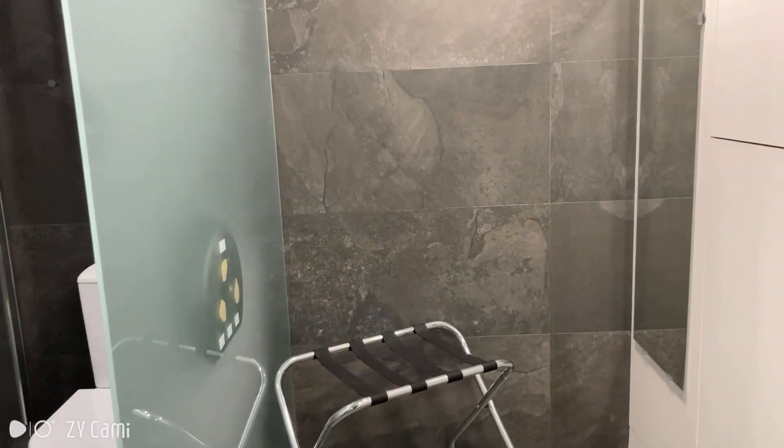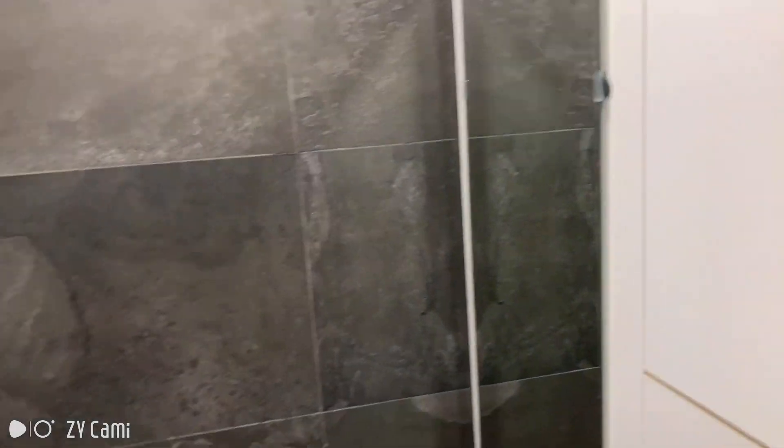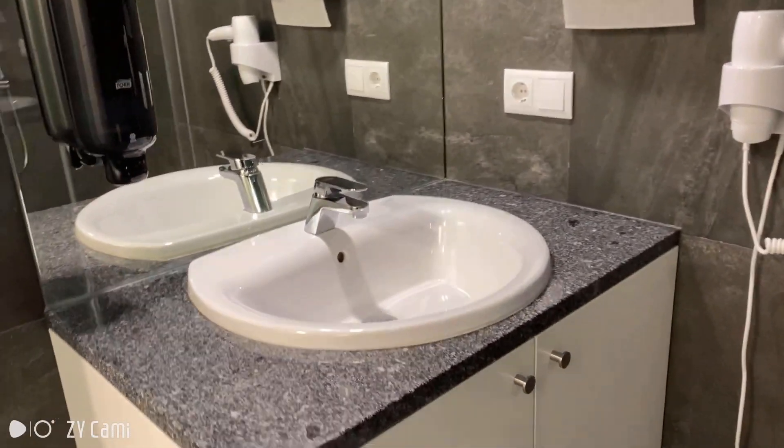And we are now inside the bathroom, which is really big. It's pretty cool. You have plenty of space for your stuff as well. There's a mirror, and in here you'll find the shower, toilet, and sink — everything with a very clean and modern look.